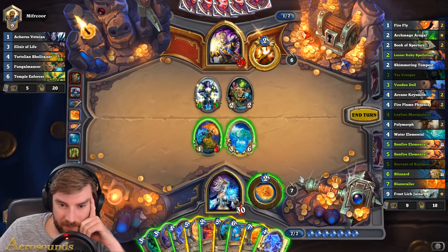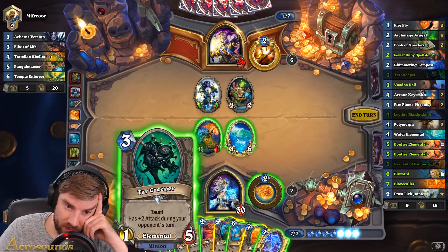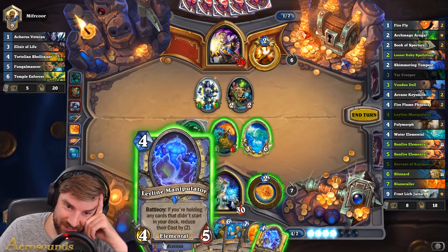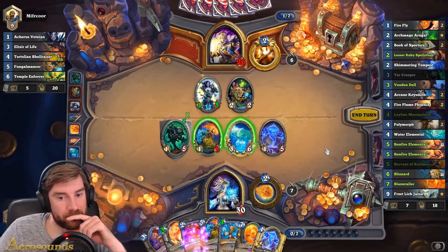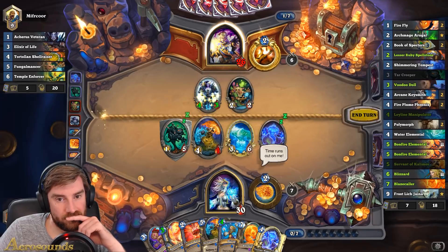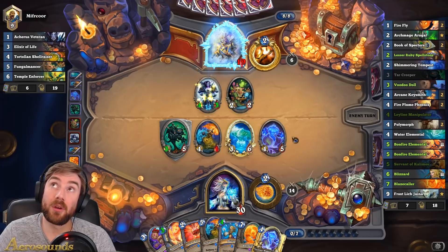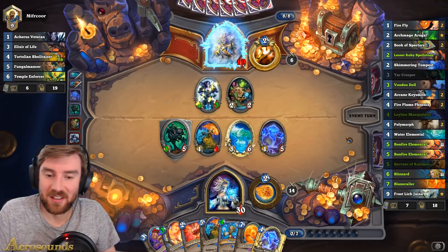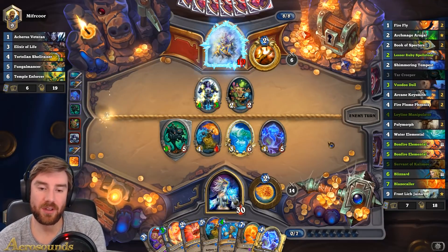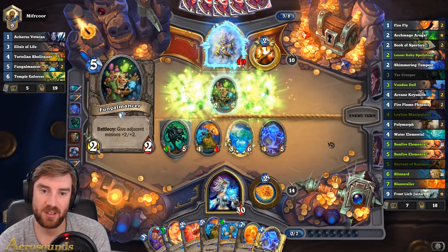I need to start getting some cards out of my hand. Tar Creeper plus Leyline Manipulator, because I can't play the Spellstone — my hand is too full. I've got up to 8 cards, so I can play Spellstone plus Manipulator next turn. I might even just play Leyline Manipulator Blizzard, or Bonfire Elemental Blizzard.